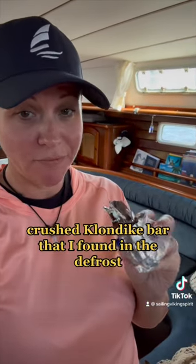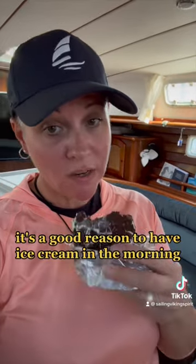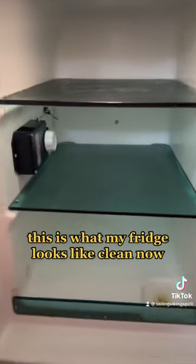Crushed Klondike bar that I found in the defrost — it's a good reason to have ice cream in the morning! This is what our fridge looks like clean now.